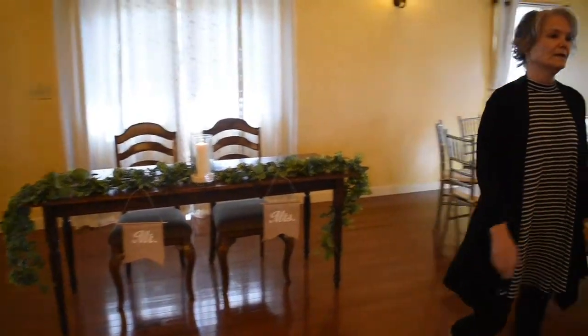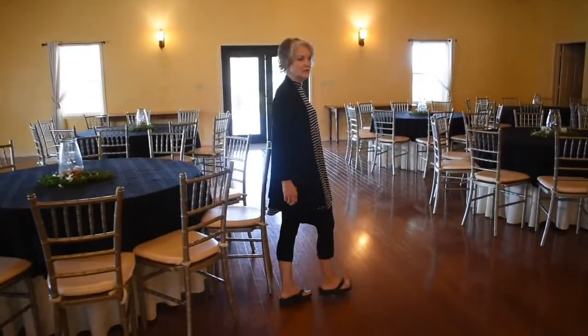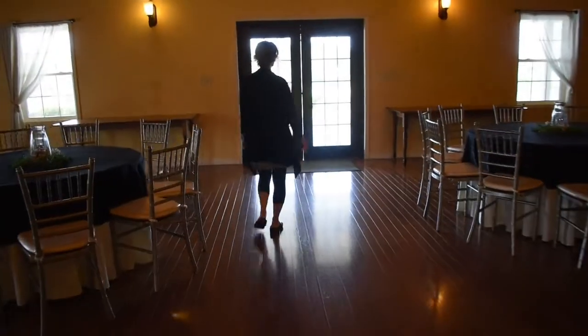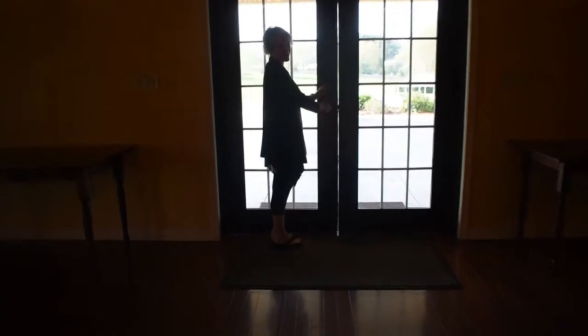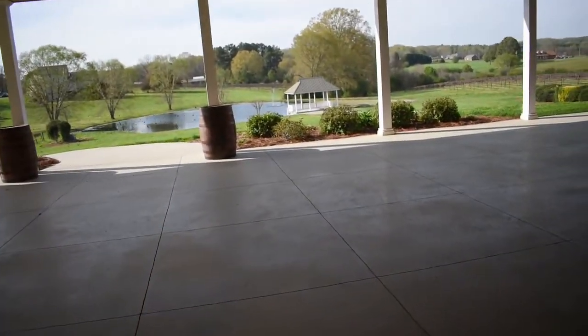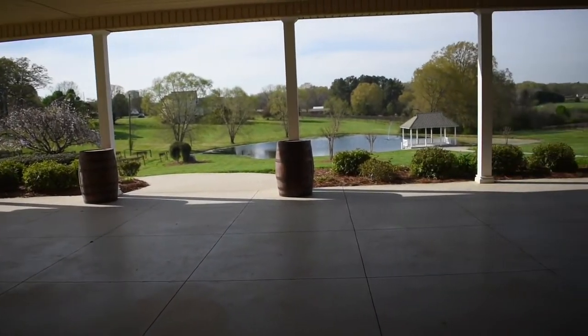This room leads to our 2,000 square foot covered patio right outside of the venue. If it's a beautiful day like today, this can be your cocktail area. If it happens to not be pretty, this is where we can actually hold your wedding ceremony — no worries about renting a tent.